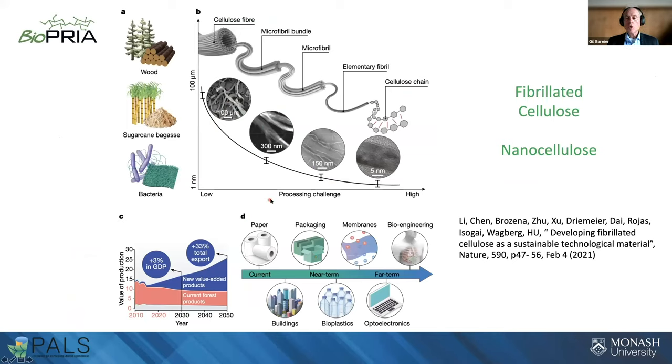A few months ago, a team led by Professor Lee published a very interesting article in Nature, where they gave the philosophy: from lignocellulosic biomass, we can decompose wood into cellulose fibers, macrofibrils, elemental fibers, and even the elemental chain. As you go down in structure toward the nanoscale, a lot of new properties can be discovered and developed.